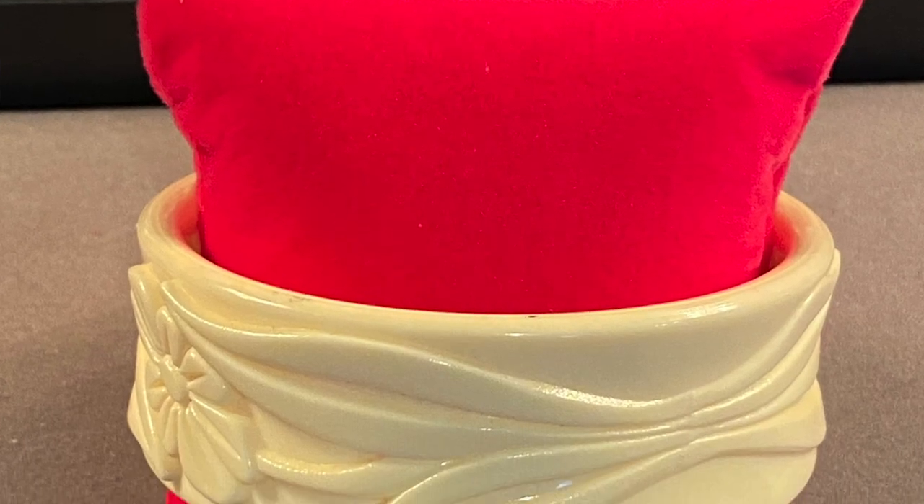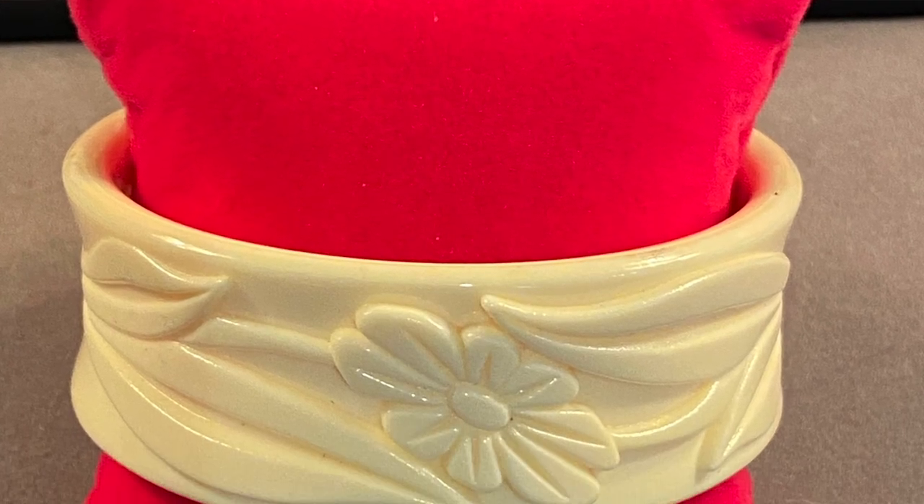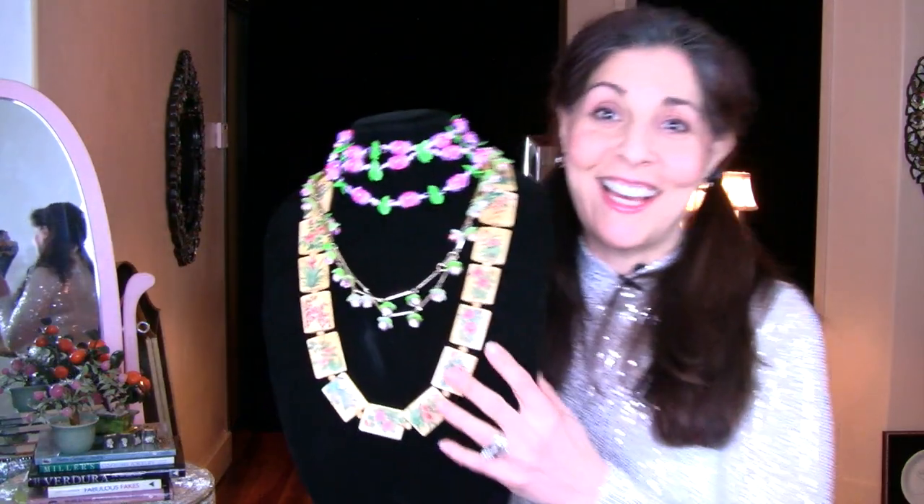Number seven is a lighter, fun piece — a 1970s carved resin floral bangle. It's very easy to wear and really coming back now. I could see stacking these with other fabulous cuffs from the 1980s, like art modern ones or antique Victorian silver buckle bangles. Even black and white would look good together, and I like that it goes up pretty far on the arm.